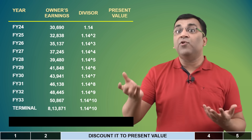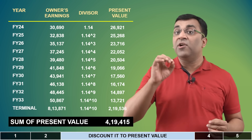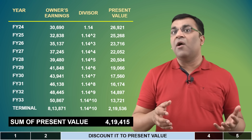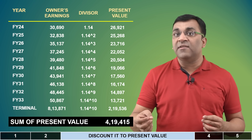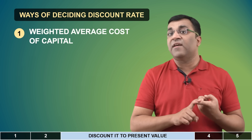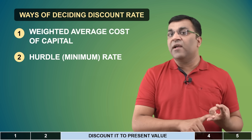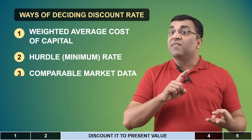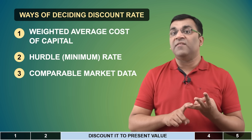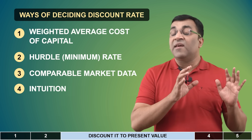But had I taken a different number — say 14% — the sum total of present values would have been a lot lower at 4,20,000 crores, a good 35% dip in valuations. So the higher the discount rate, the lower the present value of future cash flows, and vice versa. The discount rate is a very important number, and there are a number of ways of arriving at it. There's the cost of capital approach, the hurdle rate approach which sets the discount rate based on the minimum rate of return the business must achieve, the market data approach which looks at comparable projects, and of course, intuition — many practitioners rely on their own experience to determine their ideal discount rate.